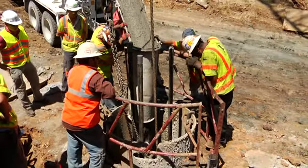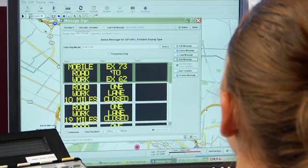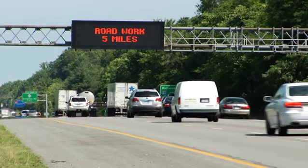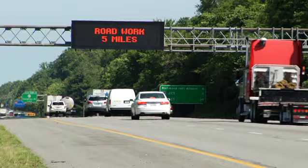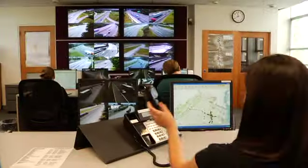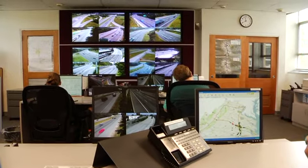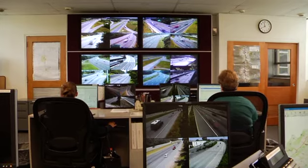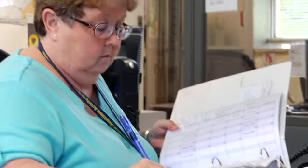To minimize driver delays, most of the construction on the surface of each bridge will be done during off-peak overnight hours and weekends. The main goal is to minimize disruption to traffic during weekdays from 6 a.m. to 8 p.m. Lane closures are scheduled during off-peak overnight hours and weekends, and at least one lane will remain open in each direction on the bridge while crews work on the other lanes.